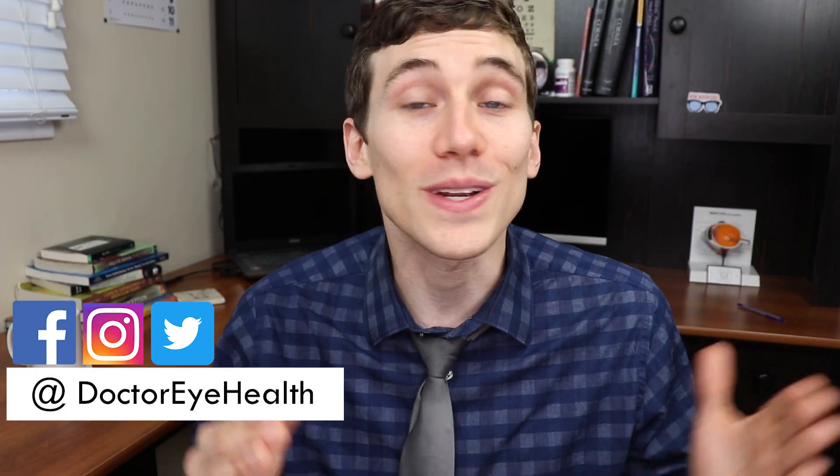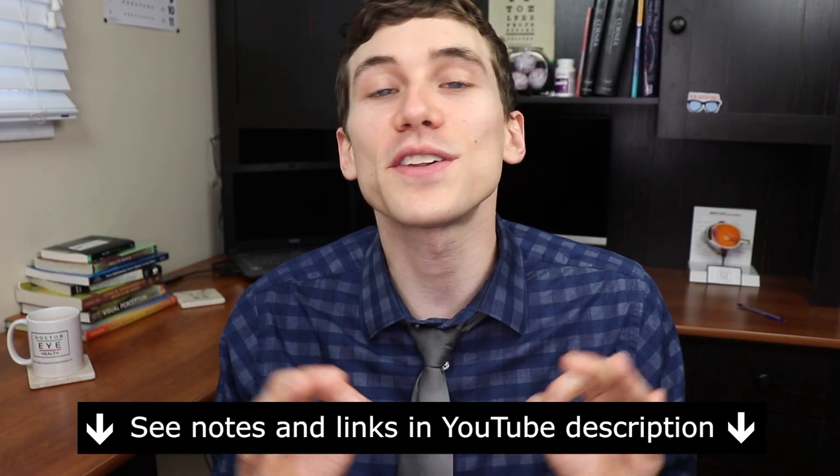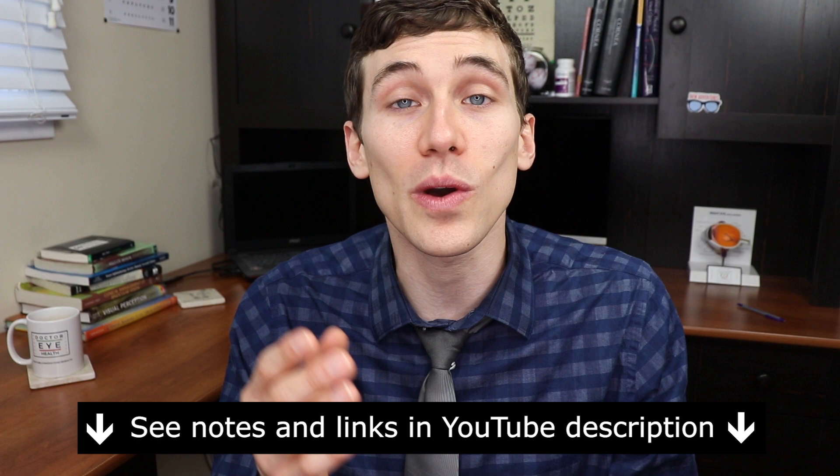Hey everyone, welcome. I'm Dr. Joseph Allen here from Dr. Eye Health, the channel that helps you with the eyes, vision, and finding the best vision products. If you're new here, consider subscribing. Also, at any point throughout the video check out the show notes and links below for further information, including pricing as well as active ingredients of all the different eye drops that we cover.